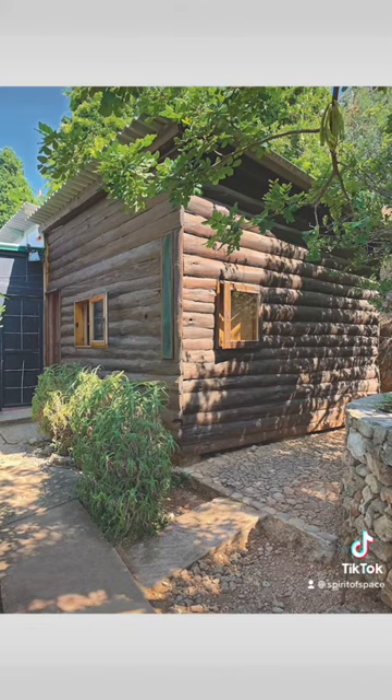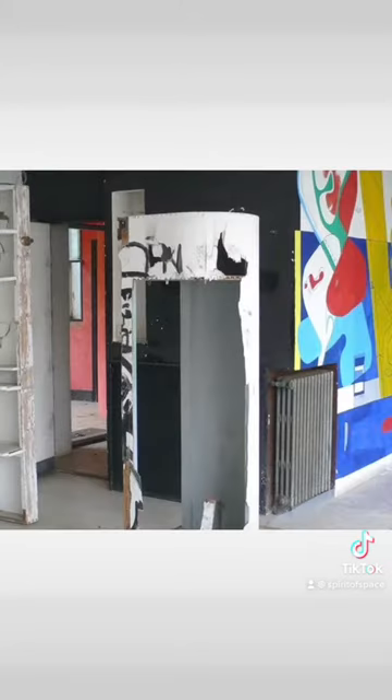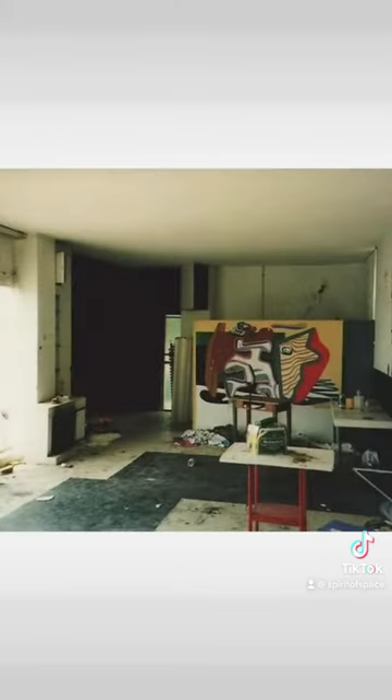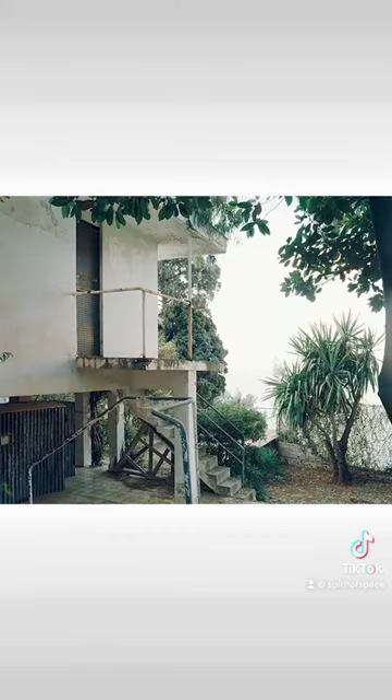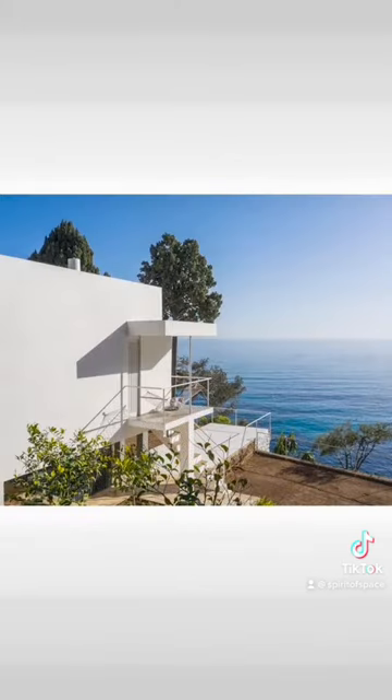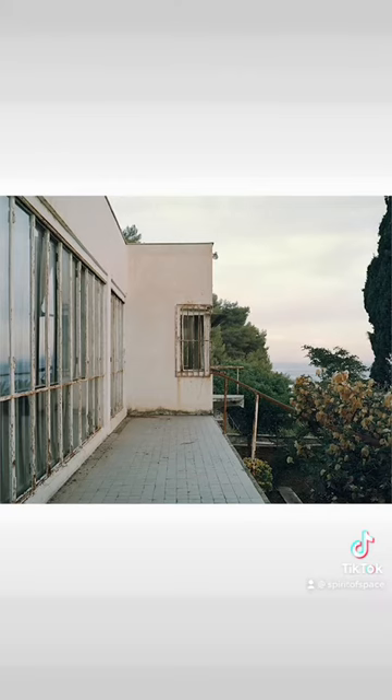E-1027 survived those alterations by Le Corbusier in 1938, target practice by the Nazis during World War II, and a stint as a drug den until the owner was murdered in 1996. The villa, gardens, and land are all historic monuments under the care of preservationists since 1999.